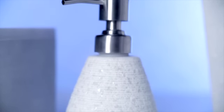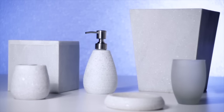The collection is made of white marble stone. Each of the accessories are handcrafted in stone, which contains a natural luster. The tumbler is a coordinating frosted white glass.